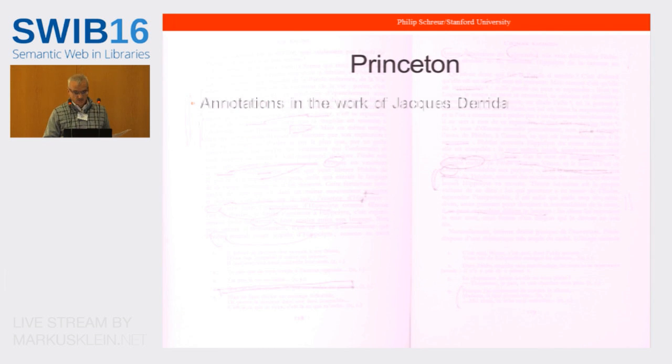Princeton. In March 2015, Princeton acquired the personal library of Algerian-born French philosopher Jacques Derrida. The overarching goal of Princeton's LD4P project is to explore, develop, and implement linked data standards for the description of special collections materials and the annotations they contain. They are including digital surrogates for some dedication pages because of the graphical nature of many annotations. At a recent LD4P meeting at the Library of Congress, there was an interesting side discussion about using IIIF for capturing those images and making annotations about them.